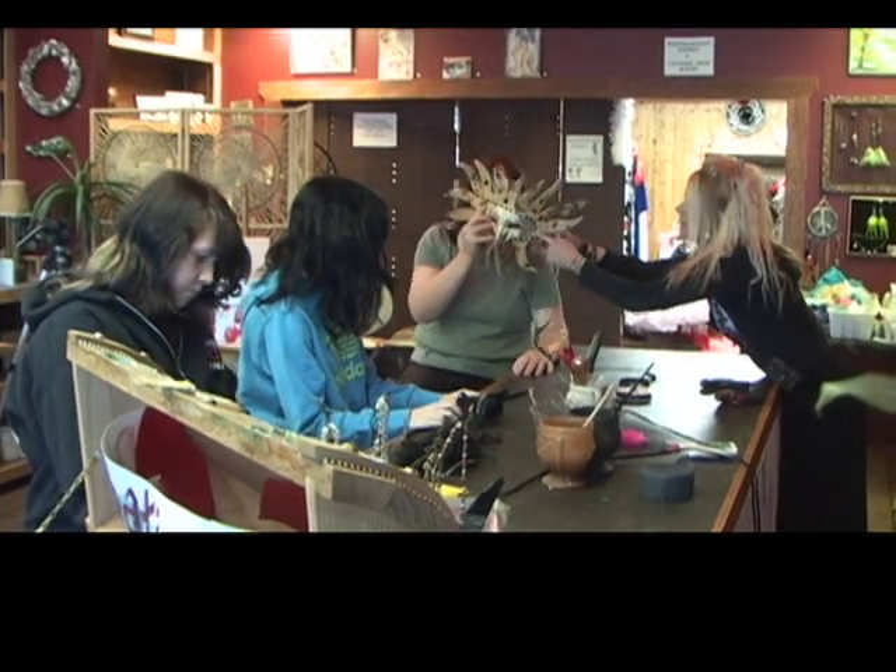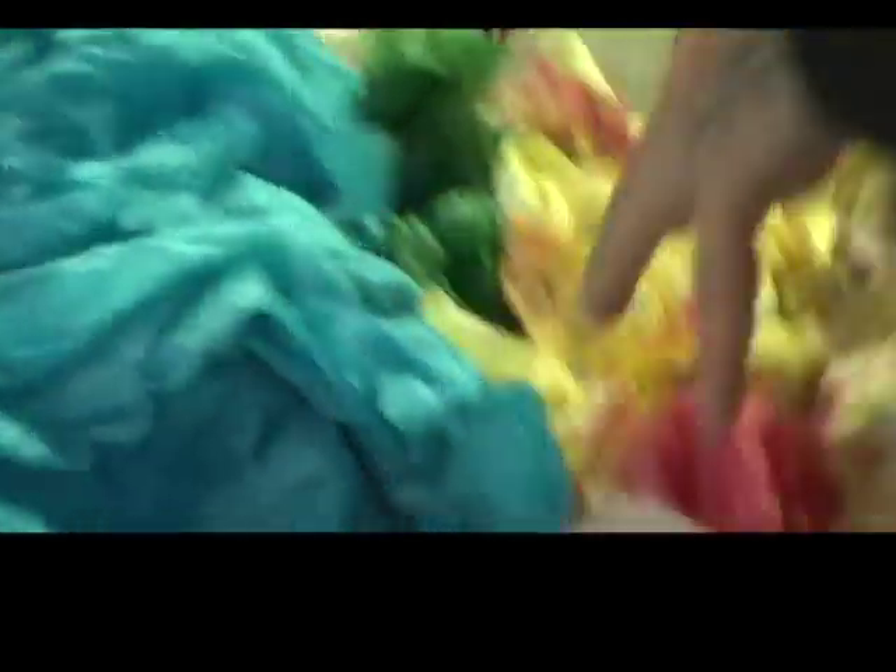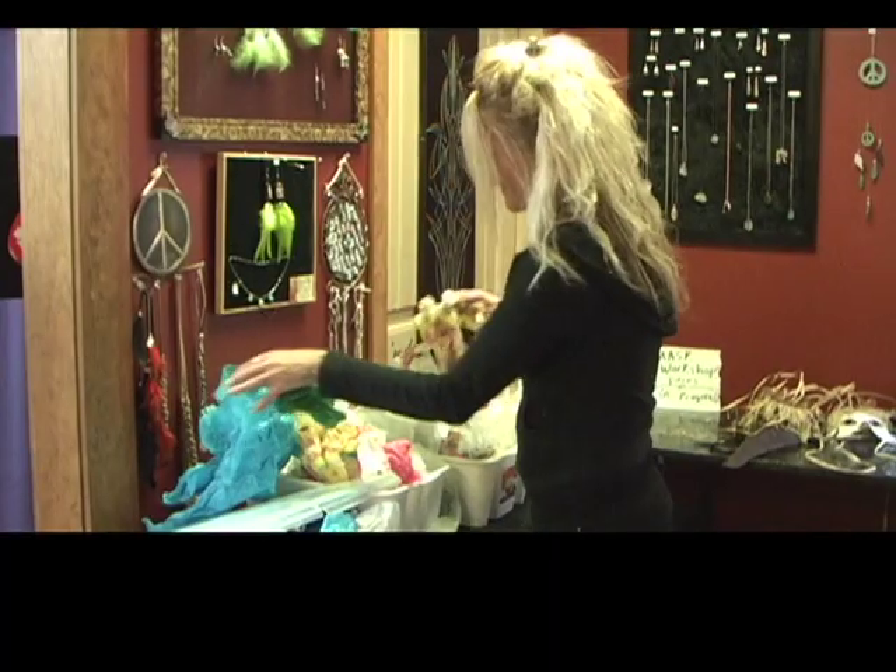I had a girlfriend who collected masks from around the world, and I started to notice how from different parts of the world they were made out of whatever resource was available in that region. And in BC, our trees and our forests and our papers are one of our big resources. So I kind of started with that.